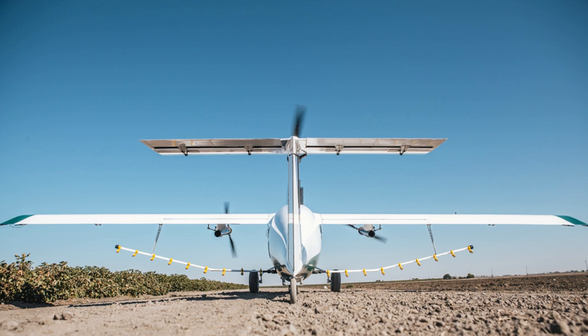PICA's approach is unlike that of many in the drone industry, which has tended to use multirotor craft for their maneuverability and easy takeoff and landing. But those drones can't carry the weight and volume of pesticides and other chemicals that, unfortunately, need to be deployed at large scales.